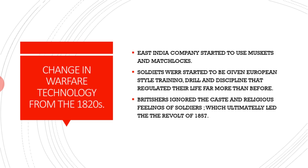When the British people did recruitment, they didn't consider the soldiers' caste or religion. Even when they were training, they ignored their caste and religious feelings. India was a country where casteism and religious feelings were very dominant. The soldiers had to forget their caste and religious identity. Ultimately, this was a major cause for the Revolt of 1857. Thank you.